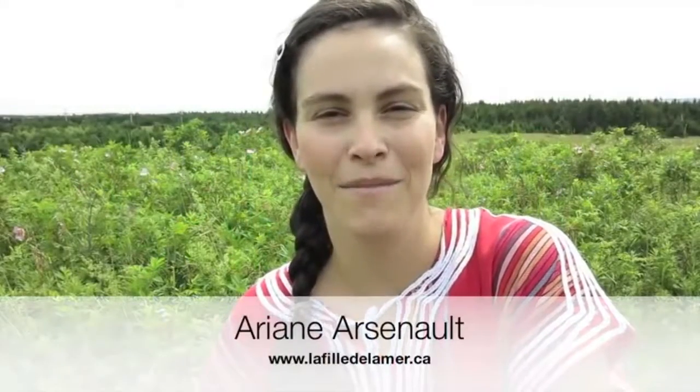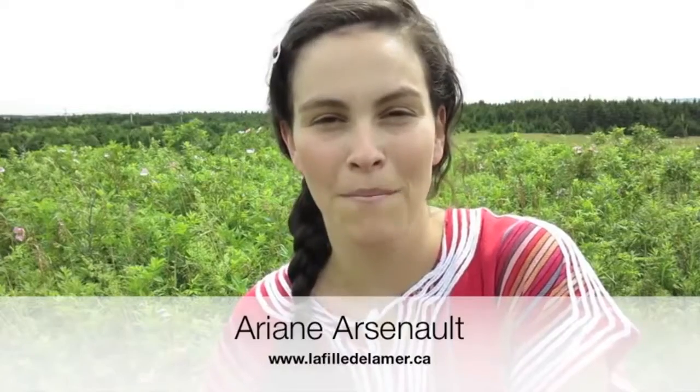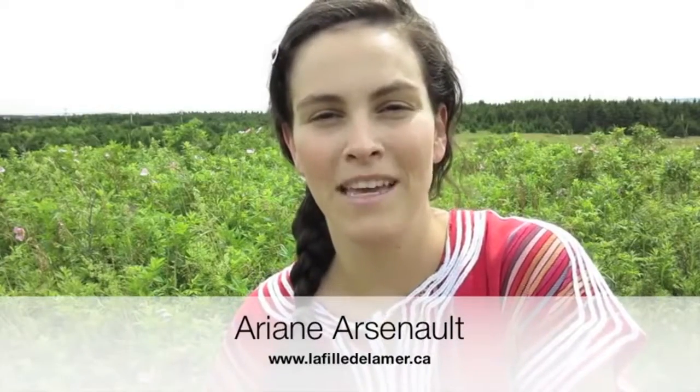Hi, this is Ariane from La Fée de la Mer, a handmade soap shop in the Magdalene Islands, Quebec, Canada. Today, I am talking to you from the wild rose field. I am lucky enough to have wild roses growing on my own property, so I can use these in my soaps.